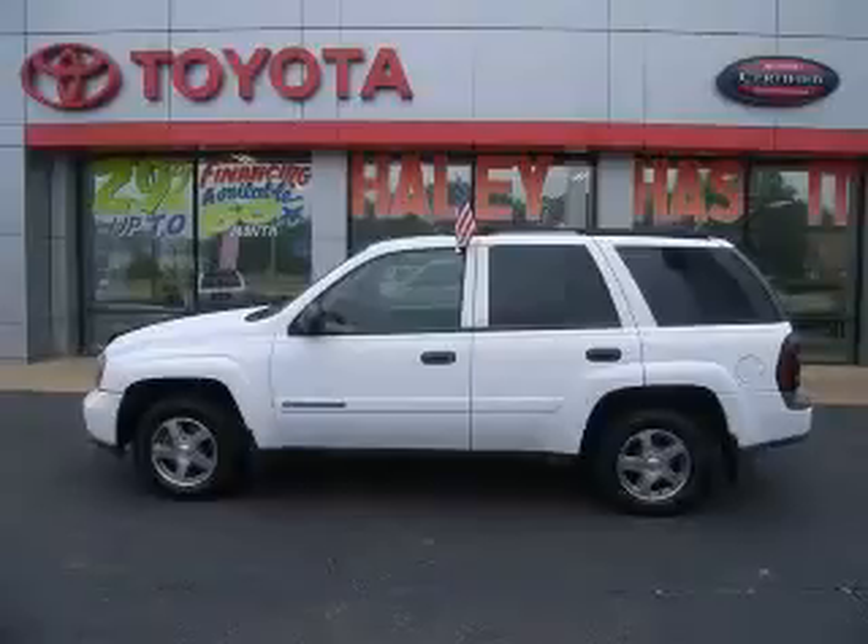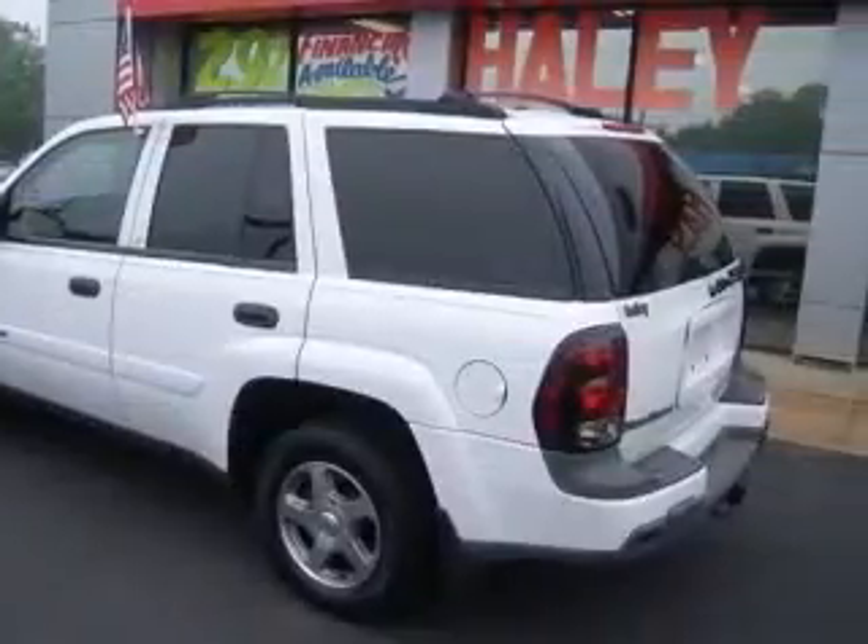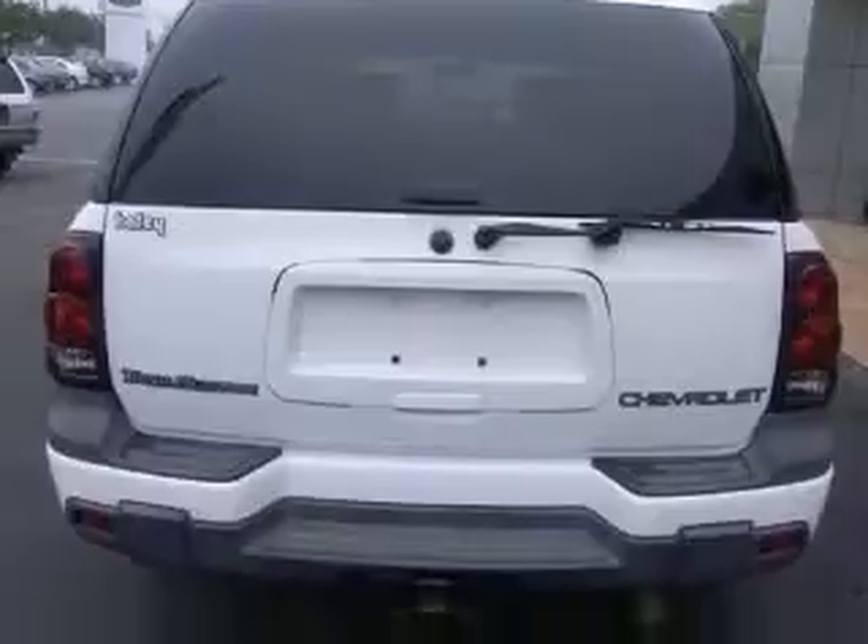We are proud to present this excellent 2003 Chevrolet Trailblazer. This Trailblazer has a six-cylinder engine and an automatic transmission. This vehicle has a wide exterior and includes the following options: